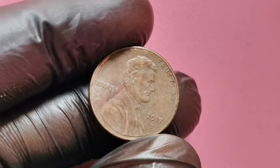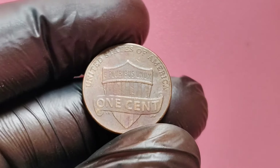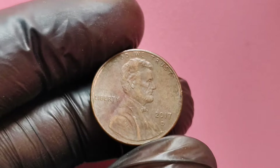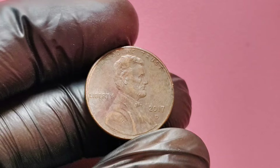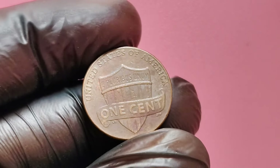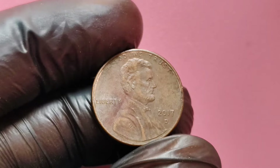But how can you find a valuable 2017 D penny? There are a few ways to increase your chances. Start by carefully examining any pennies from 2017 with the D mint mark that you come across. Use a magnifying glass or jeweler's loupe to look for signs of doubling on the date or on the inscriptions, such as 'Liberty' or 'In God We Trust.' Pay attention to any irregularities or unique features that stand out. The more unusual the coin looks, the higher the chance that it could be a rare error penny.